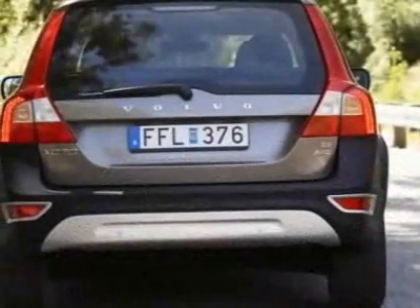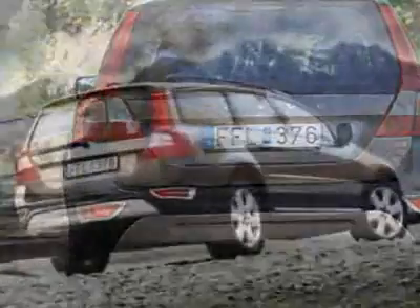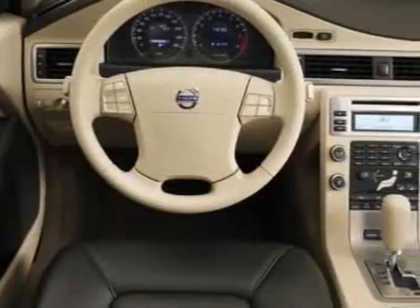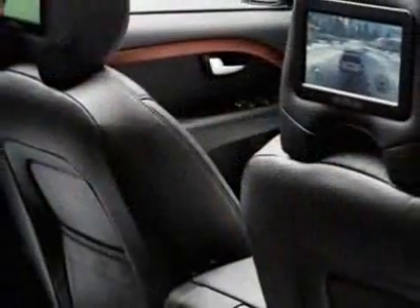This vehicle gets 15 miles per gallon in the city and 22 on the highway. This XC70 boasts a 3.2-liter inline-six engine and has a six-speed automatic transmission.